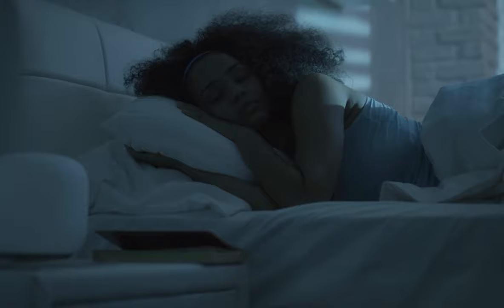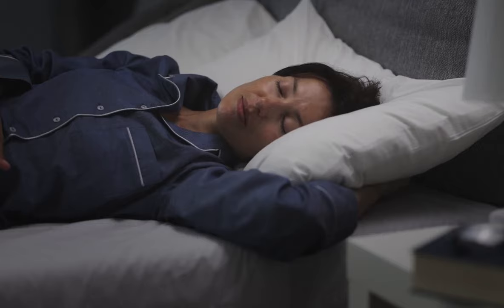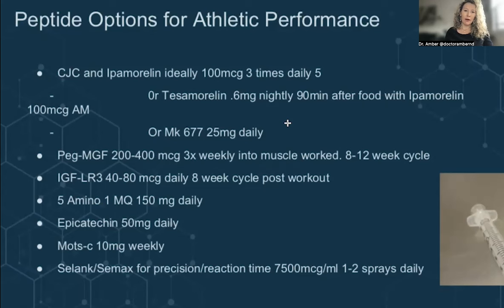CJC-Ipamorelin helps with deep sleep and improving workout recovery. For many women, I really like the daytime dosing because it improved my cognitive performance. The body produces growth hormone about every three to four hours throughout the day, with the biggest pulsation happening around midnight to 1 a.m. Peptides like CJC-Ipamorelin or Tesomorelin, taken before bed, can really improve that production of growth hormone at night while you're sleeping, which is going to improve recovery, repair, and how you feel the next day.